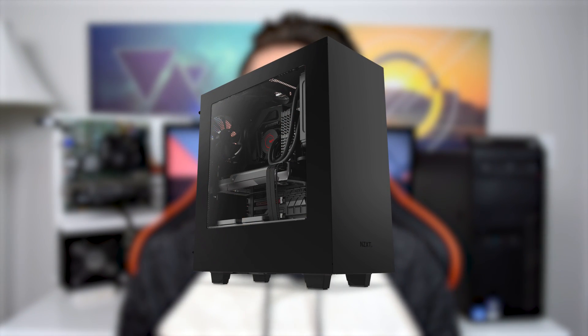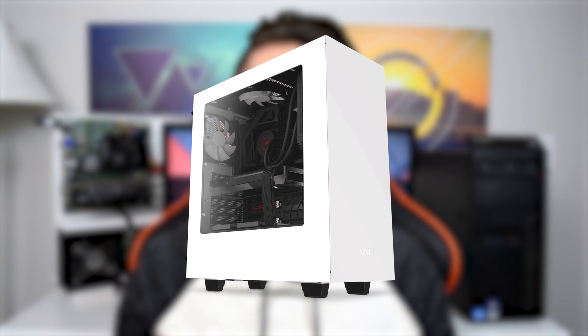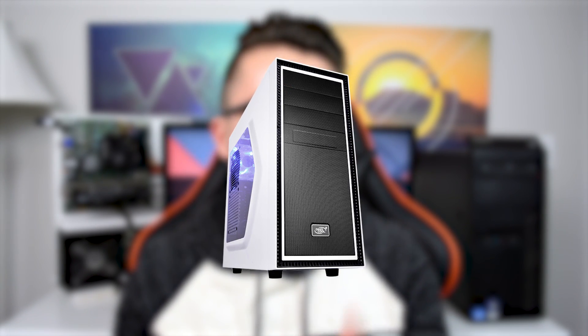One more thing to note is that the case in this build is pretty average — average build quality, nothing amazing. If you went $30 more on the case, you could afford something nice like an NZXT S340, which has great build quality and features. The Deepcool case will give you the looks and features you need, but the build quality won't be spectacular. Also, I believe there's only one case fan included, so it might be worth looking into getting one or two extra fans.